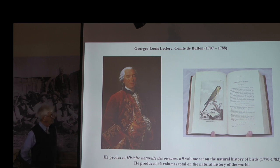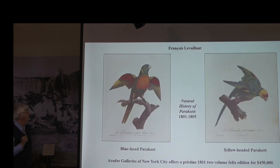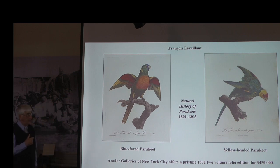Let's look at a Frenchman. When items were coming back to France, Comte de Buffon made a nine-volume natural history compendium that was translated into English. Here is another example: François Leviton, who went to southern Africa and brought back beautiful specimens that he had collected, and they made color plates for his publication. This set happened to be for sale in New York City for $450,000 for a two-volume set. Occasionally these sets are broken up and people will sell individual prints, but not very often.